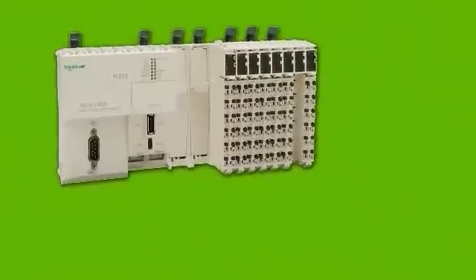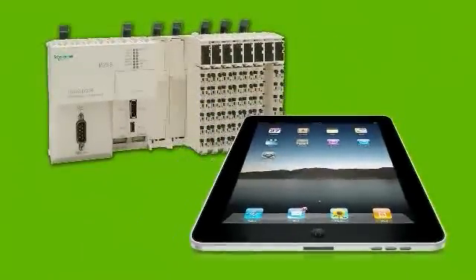Simon Squared is a new product that's been on the development board for four years. We were restricted in rolling that product into the marketplace because we did not have the platform. The M258 with its dual processors, along with the iPad, has allowed us now to release that to the marketplace.